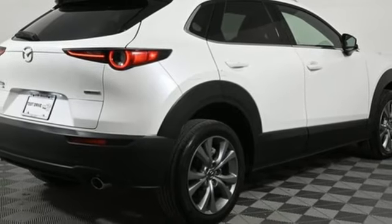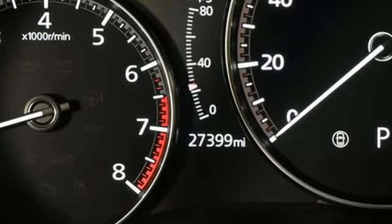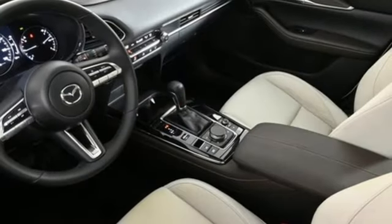External memory control. Express open and close sliding and tilting sunroof. Smart device remote engine start and integrated navigation system with voice activation.